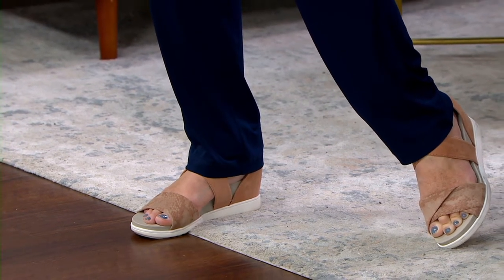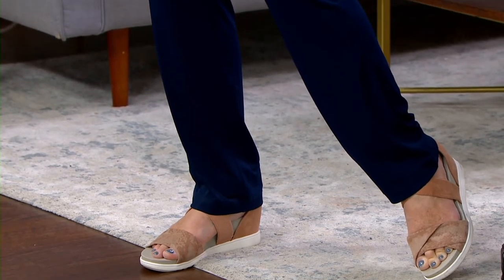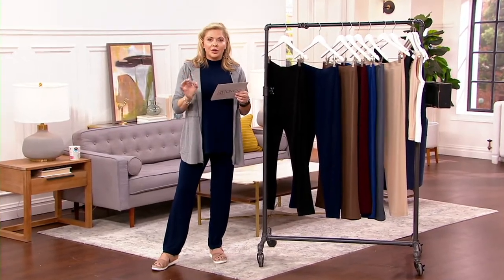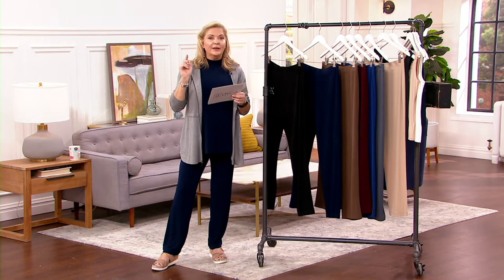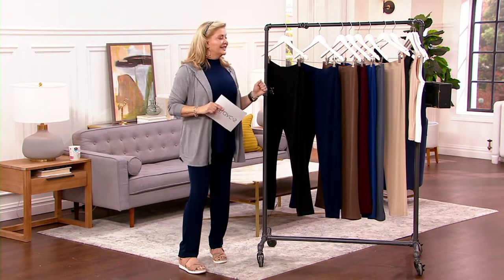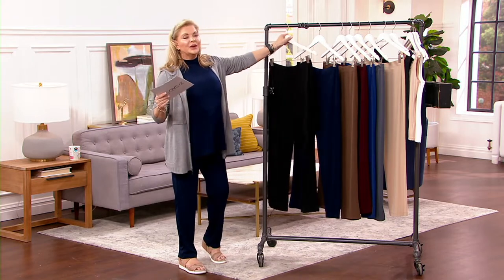maybe you already own these in the regular, and maybe you get the petite today, or you're a tall and you get the regular. It's 28 and a half inches, 31 and 33 — be fast on the talls. Over 515,000 have been sold, and we'll show you why.